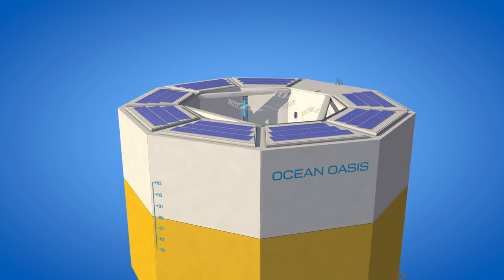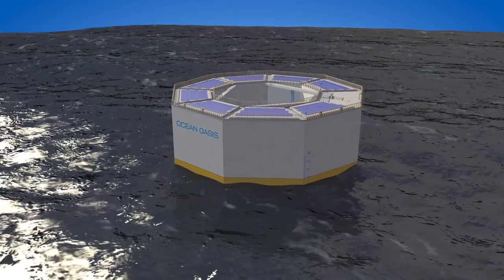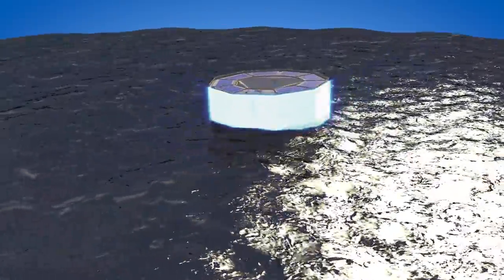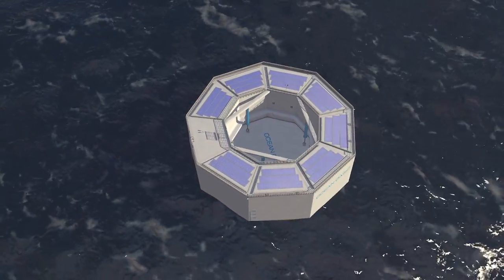This innovation directly extracts the power from the waves by capitalizing on the relative motion between two floating bodies. The outer hull floats freely on the ocean surface, while within it rides an independent disk.